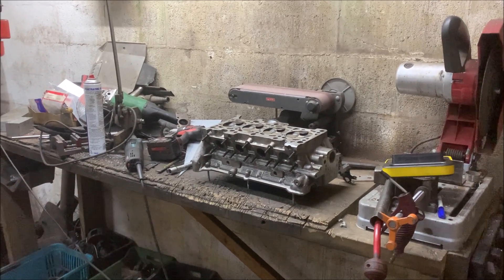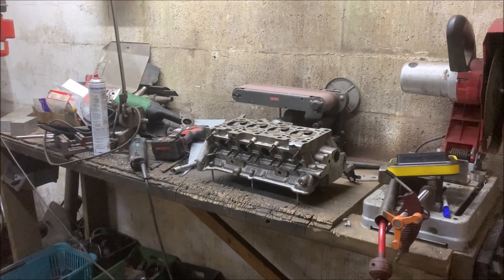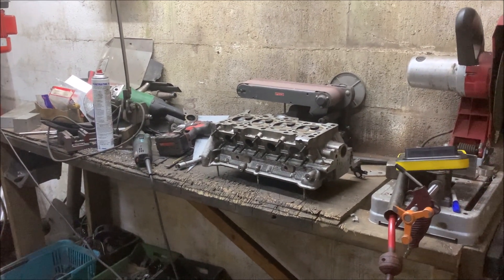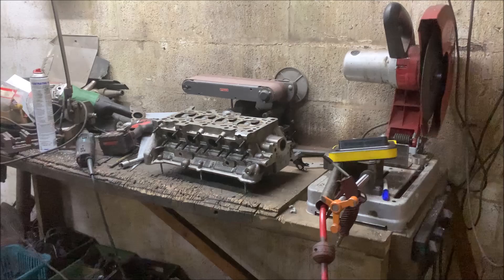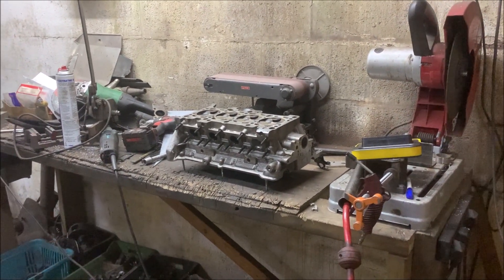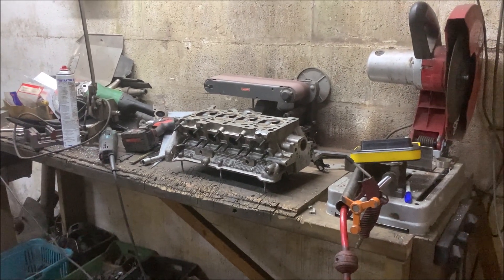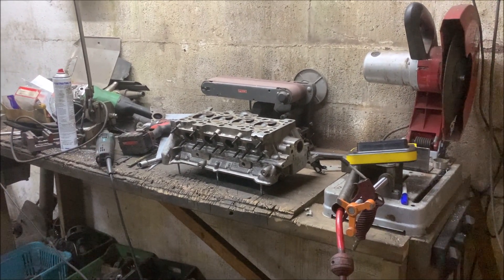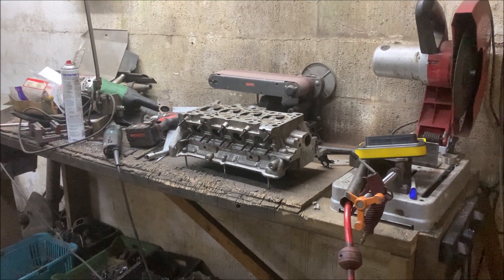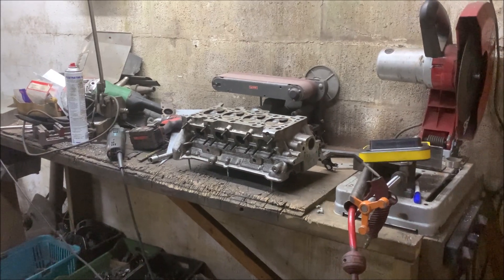The general common knowledge is that above maybe 450 horsepower, a big port head is a big advantage. Also, my inlet manifold is probably restrictive at this level. It's a standard throttle body with a WRC plenum, which realistically was designed for like 300 horsepower.